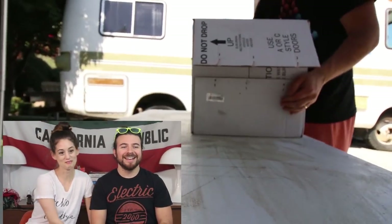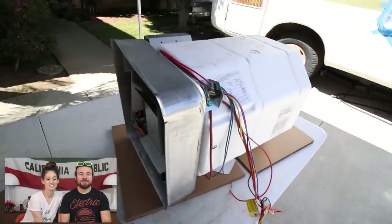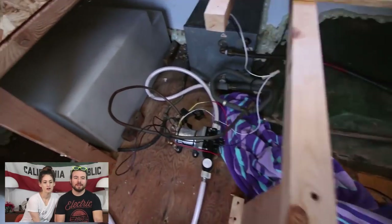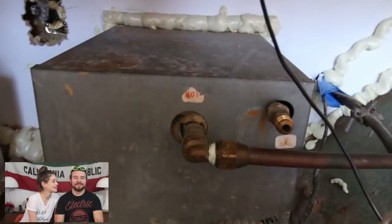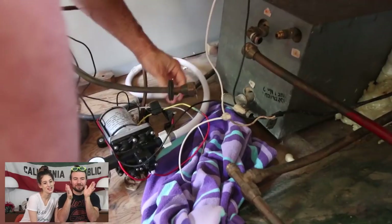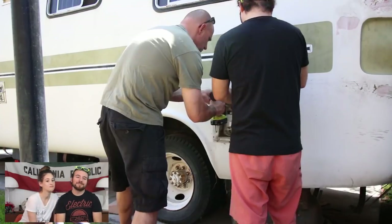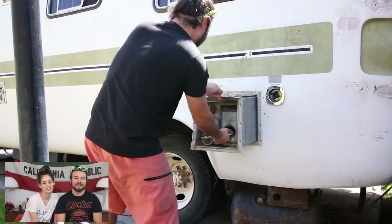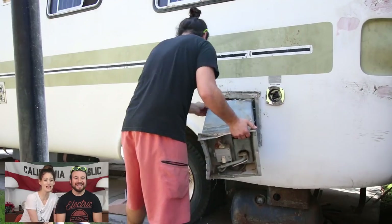We put a new water heater in. We got a new water heater from Camping World. Sometimes I'm in such work mode I just forget the camera audio. So the water pump's been leaking — there's me and my dad trying to pull it out. It was really stuck in there. So this is the old water heater. Oh my god.